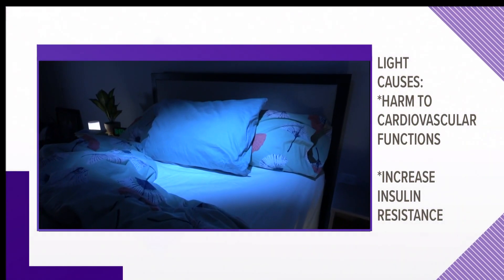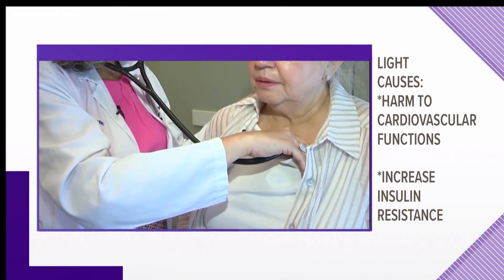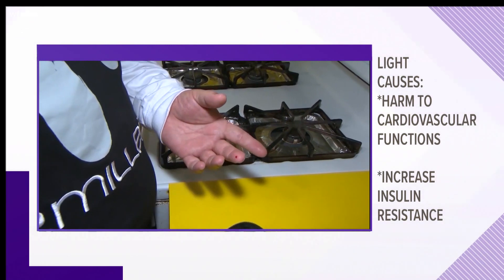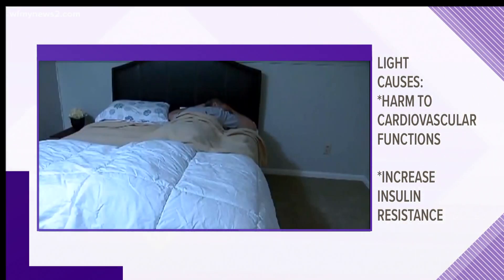A new study from Northwestern Medicine shows that being exposed to even moderate light during sleep can harm cardiovascular function, increase your insulin resistance — which are risk factors for heart disease, diabetes, and metabolic syndrome.